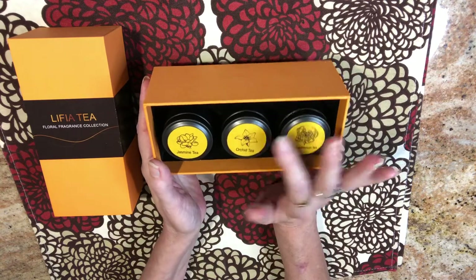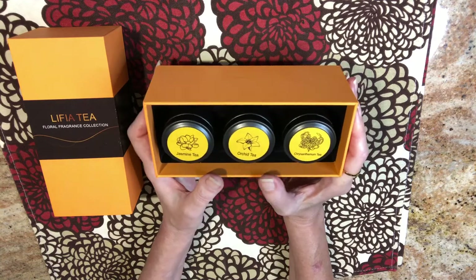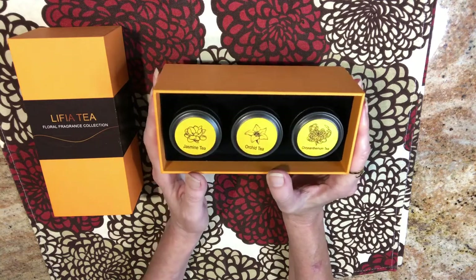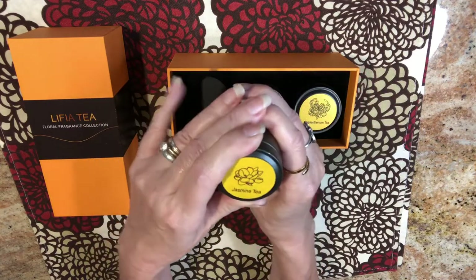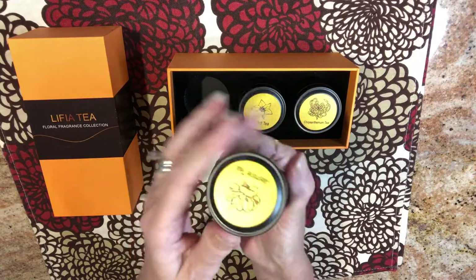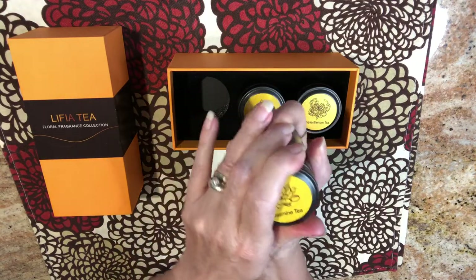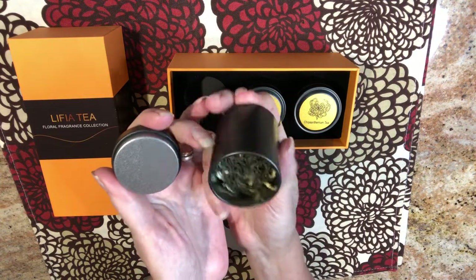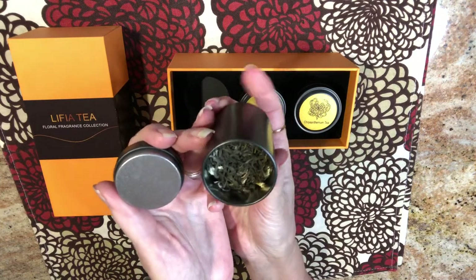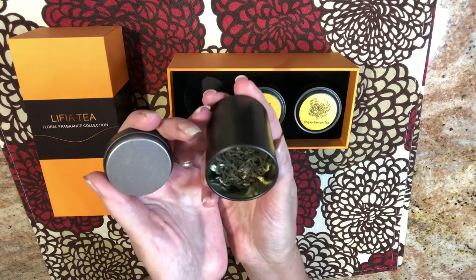I'm going to do a brew with the orchid tea and do a June plan with me in my planner. But before I do that, I just wanted to show you each tea. It comes in its own little vessel — isn't that adorable? These little containers you could absolutely reuse with dry tea after you finish these, or just repurpose in any way you feel fit.